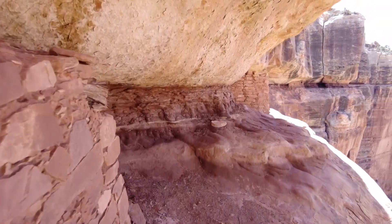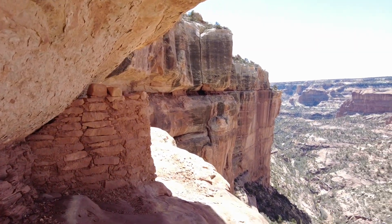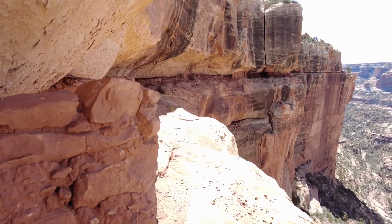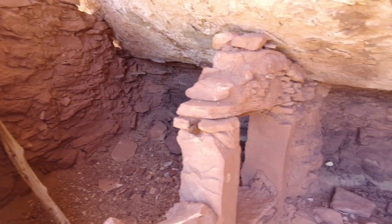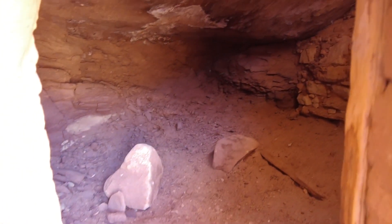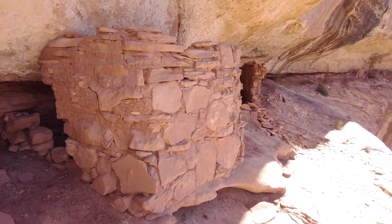The further out you get, the better the cliff overhang is above the ruins — and maybe pottery hunters and tourists like me chicken out the further you go, so these ruins are actually in better shape than the ones closer to the beginning of the trail. Another possible reason for this location is that there's a pretty good spring back in the corner of this canyon, right as the canyon begins.